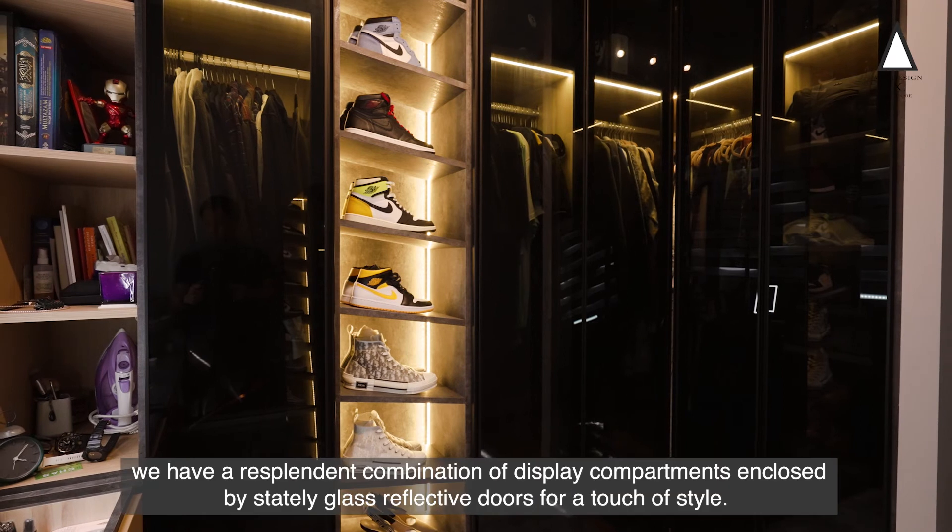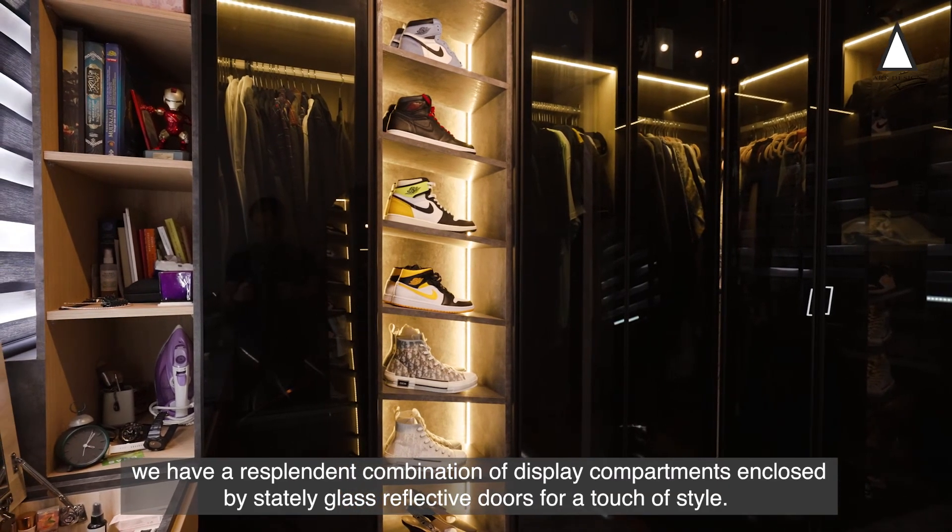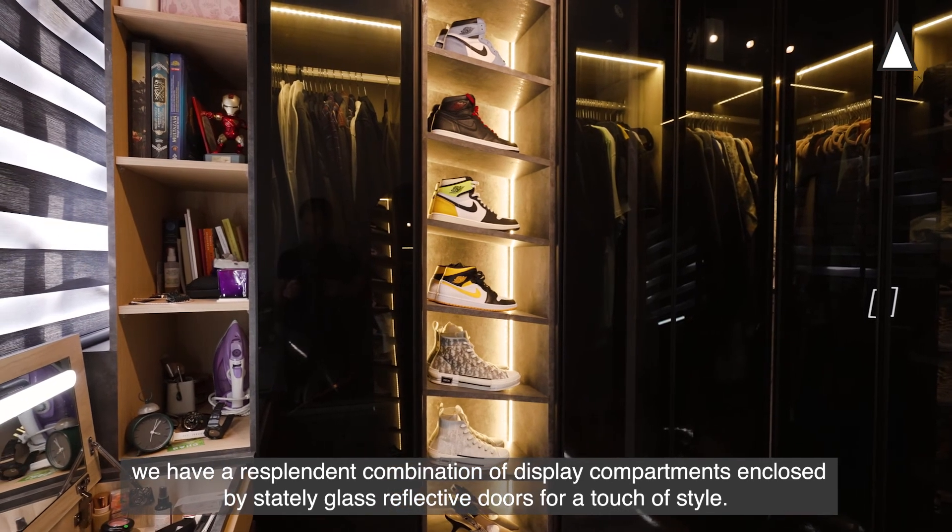On this side, we have a resplendent combination of display compartments and closed stately glass reflective doors for a touch of style.